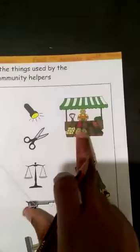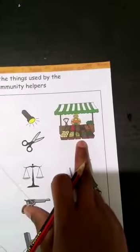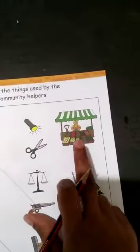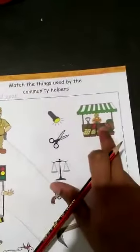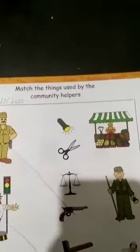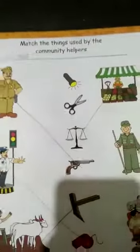Now, see here. Who is this? This is a vegetable seller. What does he do? He sells vegetables and fruits. So what does he need? He needs weights and measures. Show me where the weights and measures are — we will match it.